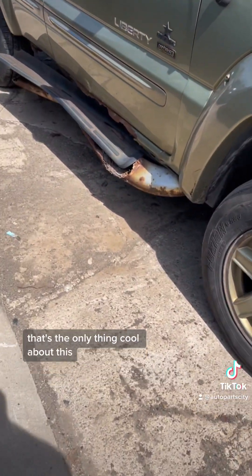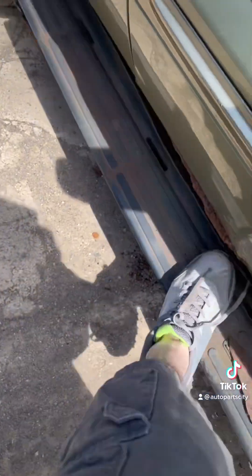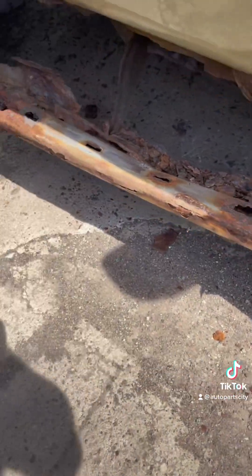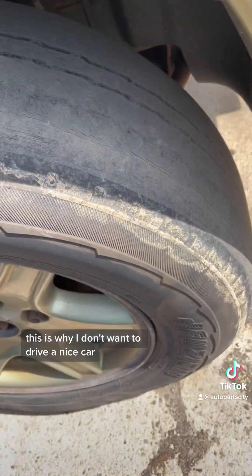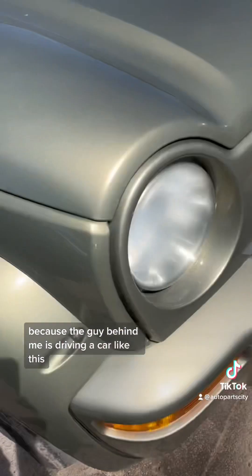That's the only thing cool about this car. I bet if I stand on this running board it all falls off. Look at how bad that is — that's a joke. Oh, the tires are meaty on this one. This is why I don't want to drive a nice car, because the guy behind me is driving a car like this.